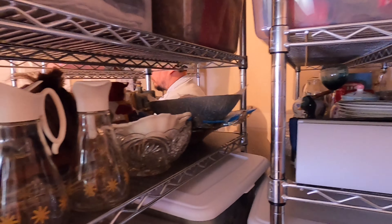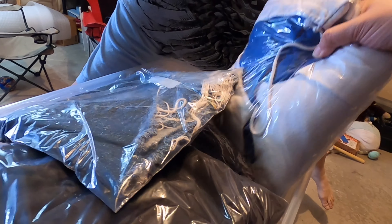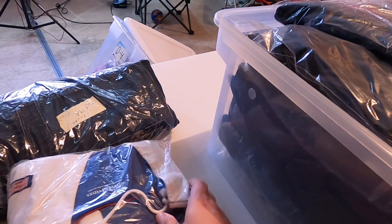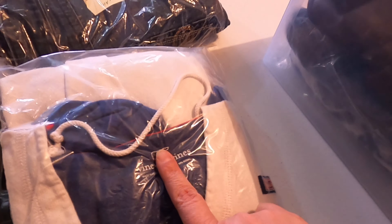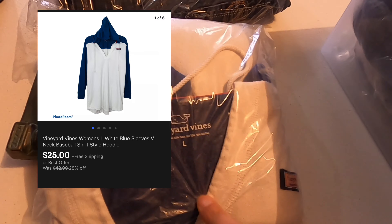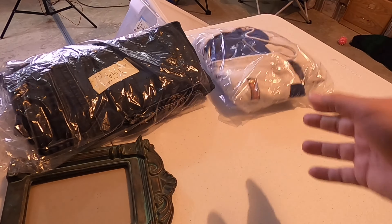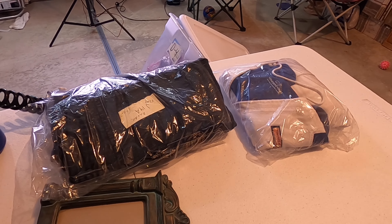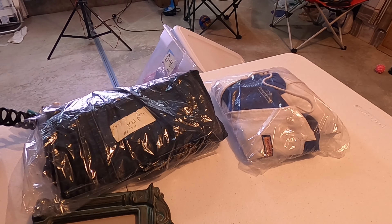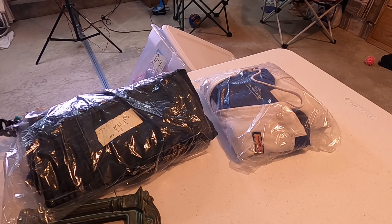Next item is in C8 — this is a Vineyard Vines women's footies, size large. I took an offer on it for $25 with free shipping. It is super light — lighter than the frame actually — so this can probably go first class shipping.